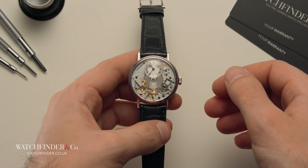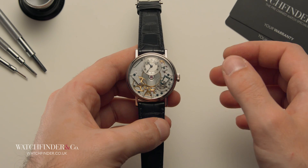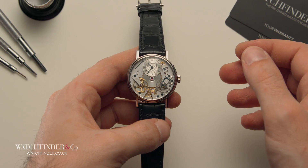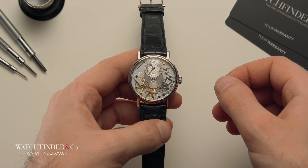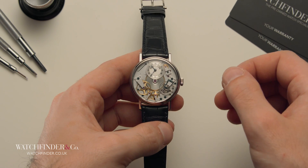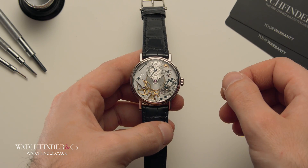Two hundred years after the Verge escapement was invented, Galileo developed a much more accurate escapement that operated with a pendulum. As a testament to Galileo's brilliance — and because he was blind — he designed the mechanism purely in his mind, describing it to his son to draw out.